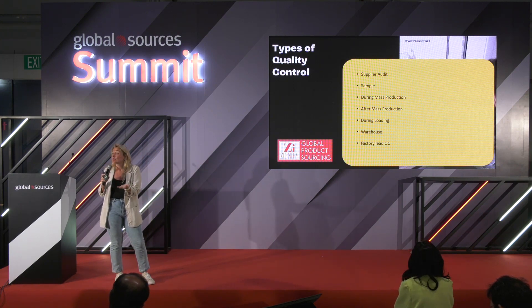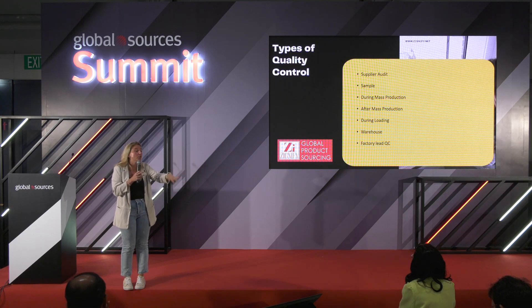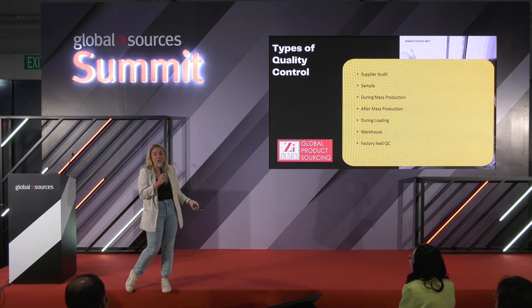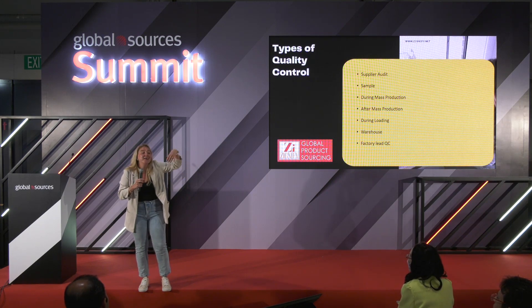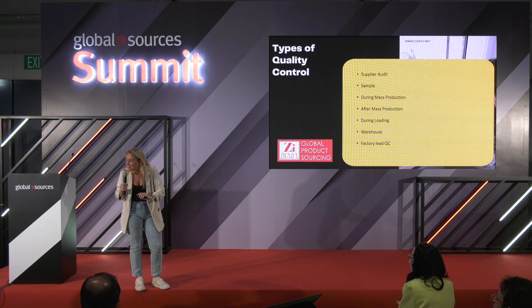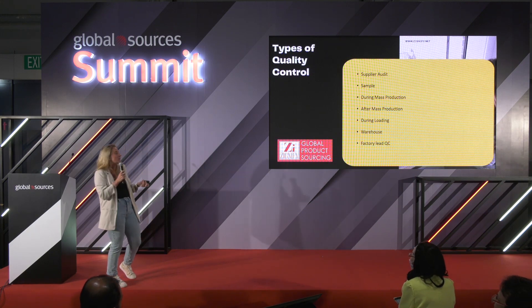You can also do additional quality control in the warehouse with random checks. Every factory in the world has a quality control person — sometimes you buy Chinese products and they have a tiny sticker like QC26. That's an actual quality control person at the factory. Do they actually do quality control? That is a very big question. Prevention over inspection: a good quality control of mass production with all your details in place is prevention — the manufacturers know what not to do.